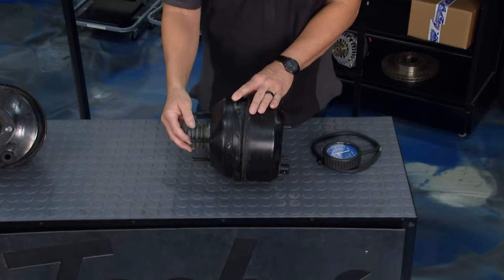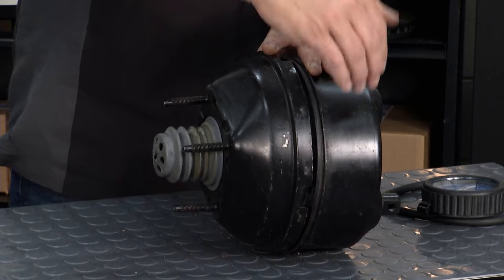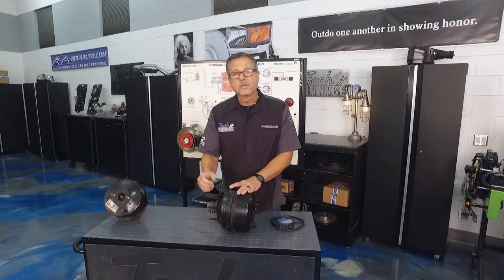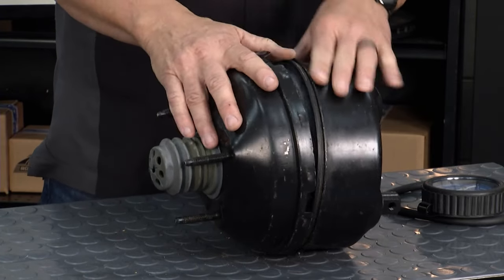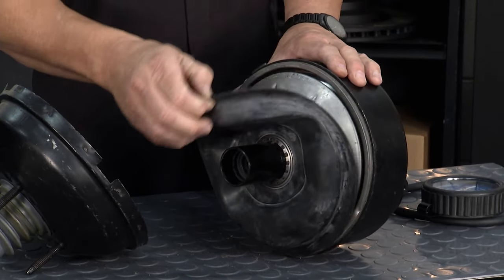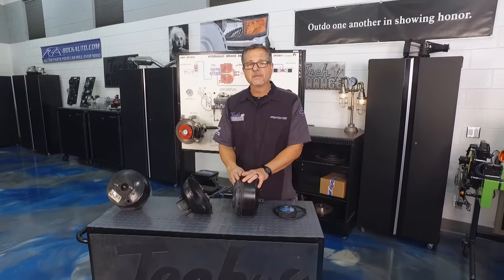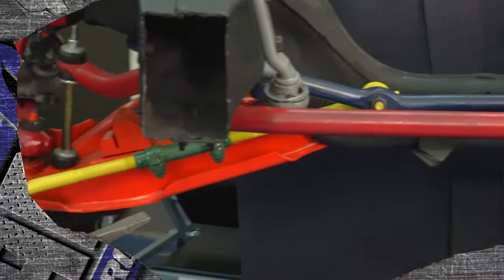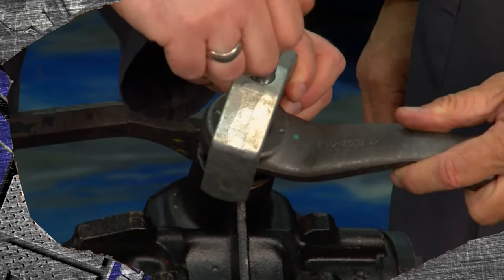With a vacuum suspended booster, you have zero on both sides — vacuum on each side. When you push the pedal, you allow atmospheric pressure in on one side, and it moves that way. That's why when you push your brake pedal you hear that hiss — atmospheric pressure is entering one side, helping you with your brakes. We don't want this booster leaking anymore, so we'll button it up, put the new booster in, and our pony car will be back on the road.